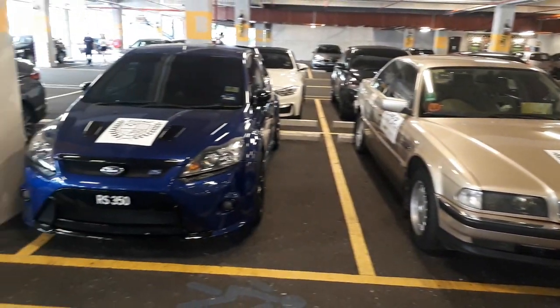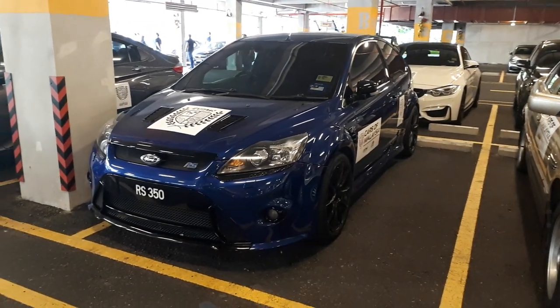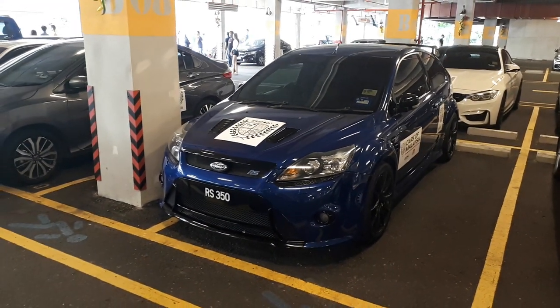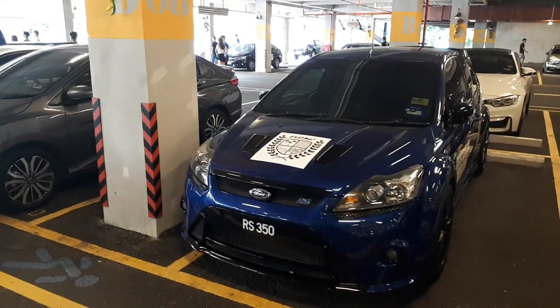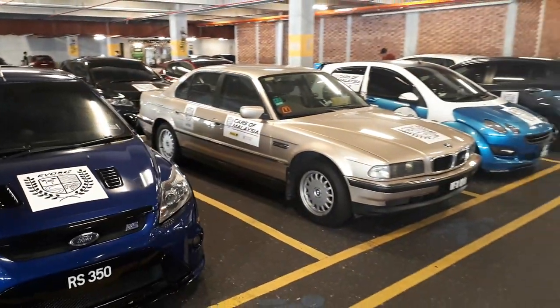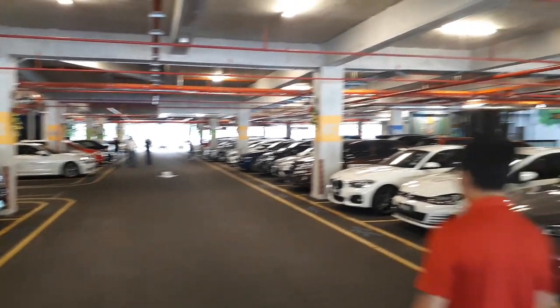Classics are represented, but this is that beautiful Focus RS I was talking about — with the matching number plate, look at that. This guy doesn't play around. This is a true driver's car, nothing posing about it. Absolutely beautiful, parked next to that beautiful E38. A whole bunch of other great cars here.